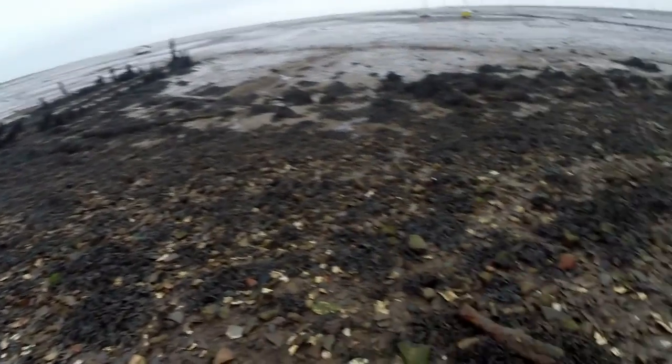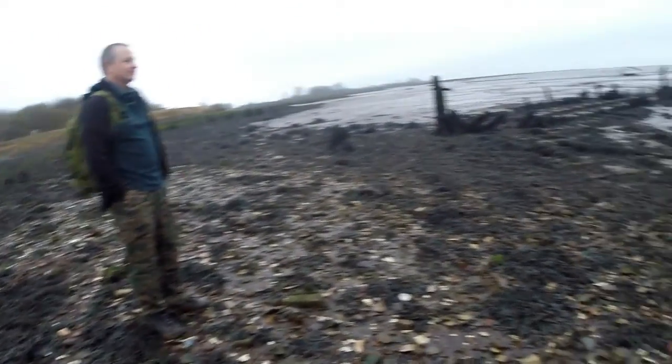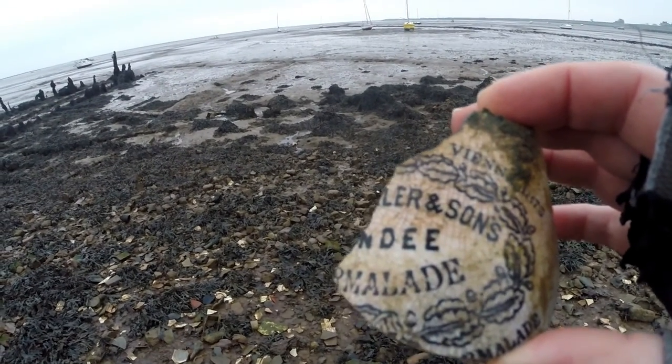No metal detector today — we've come back down to the beach of broken pottery. My brother has come down with me today, and we found this which is a bit of a marmalade jar.